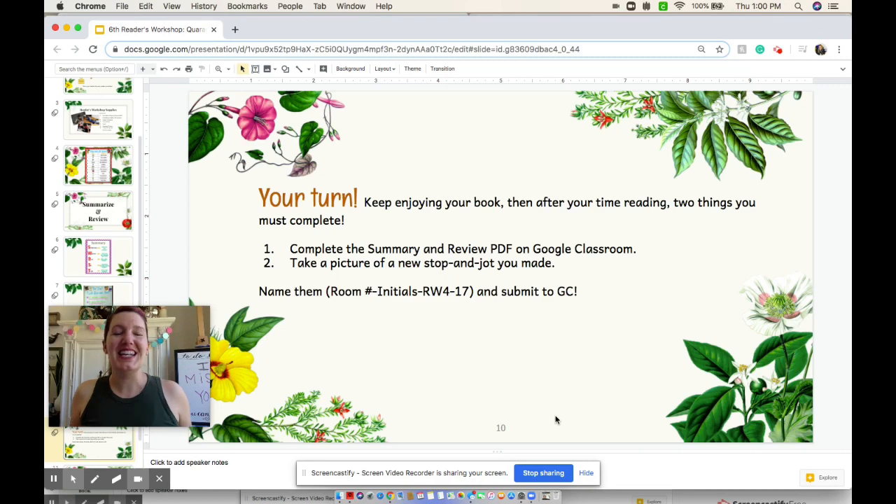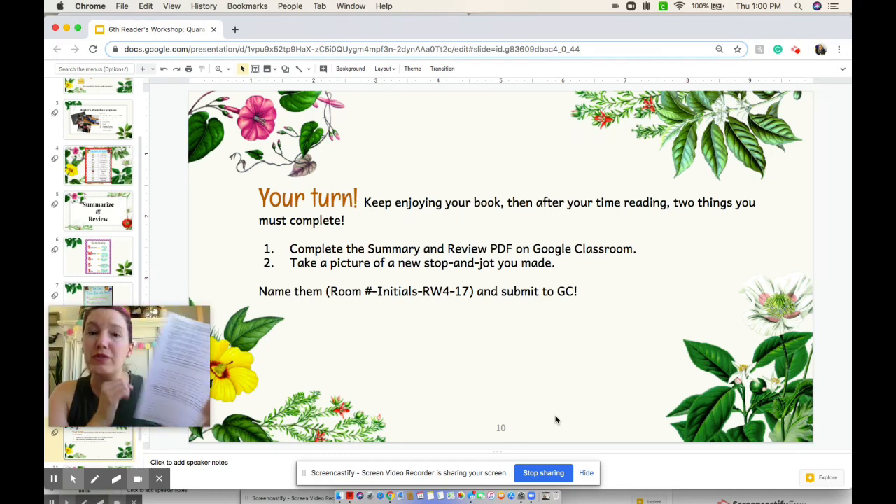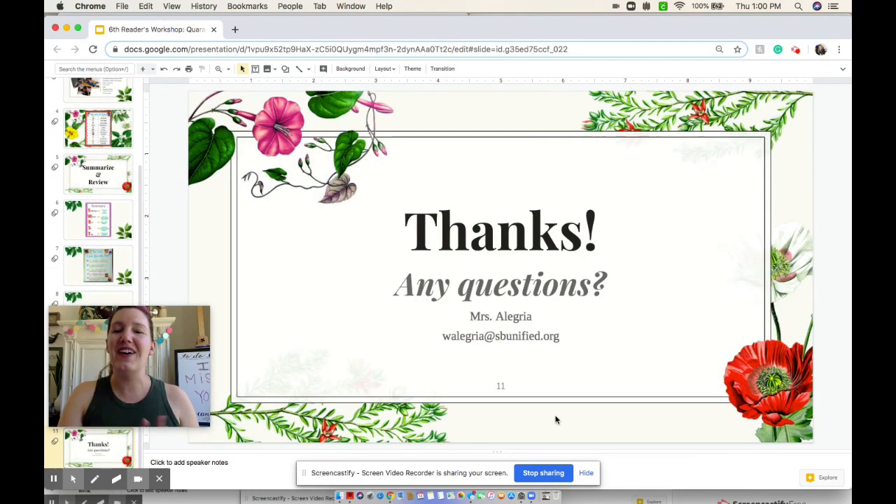Now it's your turn, boys and girls. Keep enjoying your amazing book. Then after you're reading, there's two things we need you to complete. One is to complete the summary and review PDF on Google Classroom. If you don't have a printer and you can't print this out, you can still use your Reader's Notebook to answer the questions on this PDF. Make sure you take a picture of any new stop and jots as well — we would like to see both these questions answered and new stop and jots in Google Classroom. Make sure you rename them to submit them before you put them on Google Classroom. Thank you so much for joining me, and if you have any questions, please don't hesitate to reach out. Bye, boys and girls!